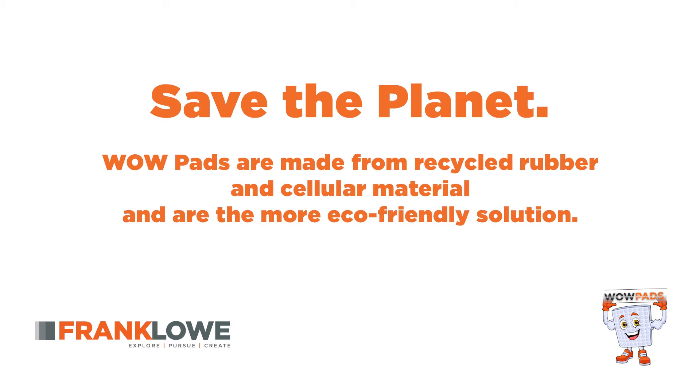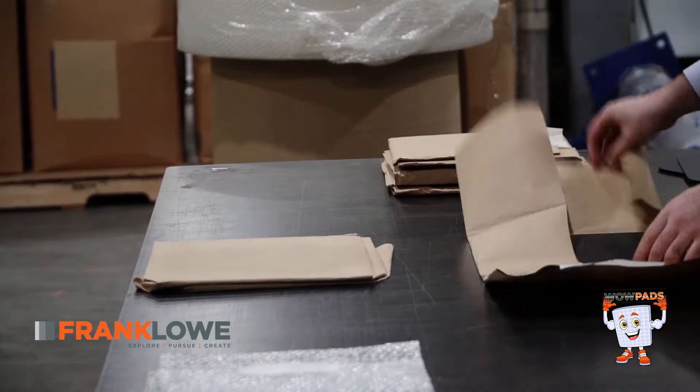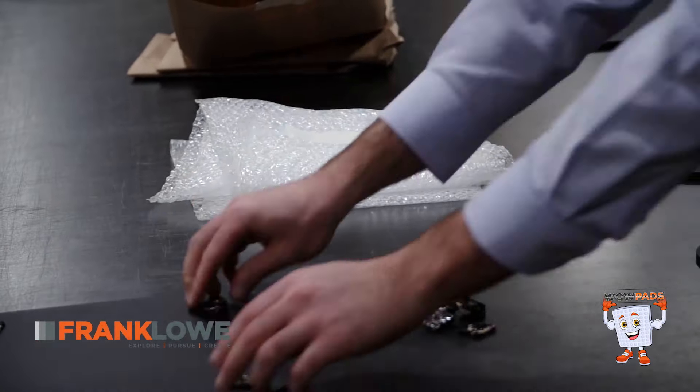Save the planet. WowPads are made from recycled rubber and cellular material and are the more eco-friendly solution. Save customer satisfaction. Your customers will appreciate the ease of unpacking your product secured by WowPads versus dealing with cardboard, massive quantities of bubble wrap, or mountains of craft paper.